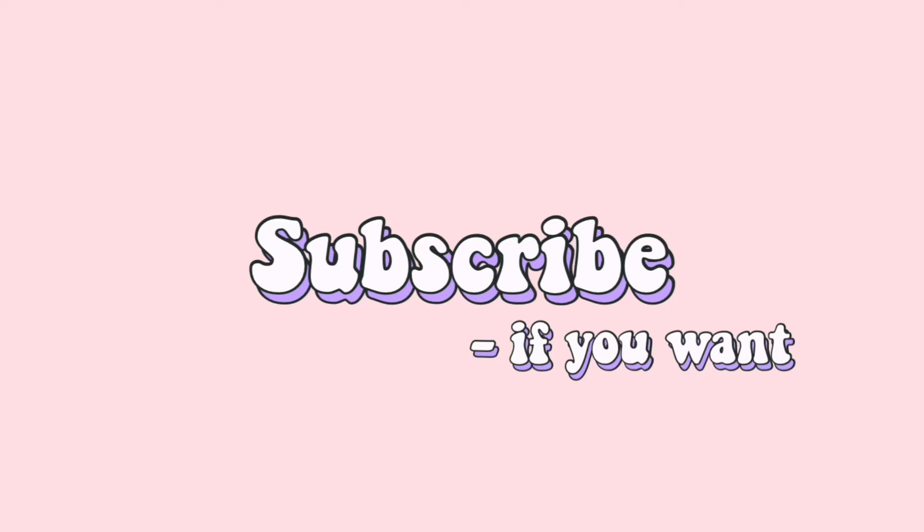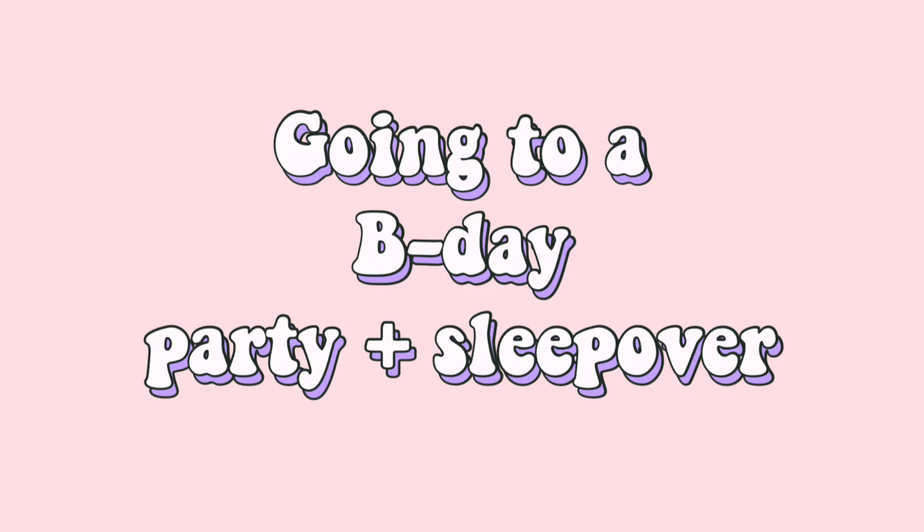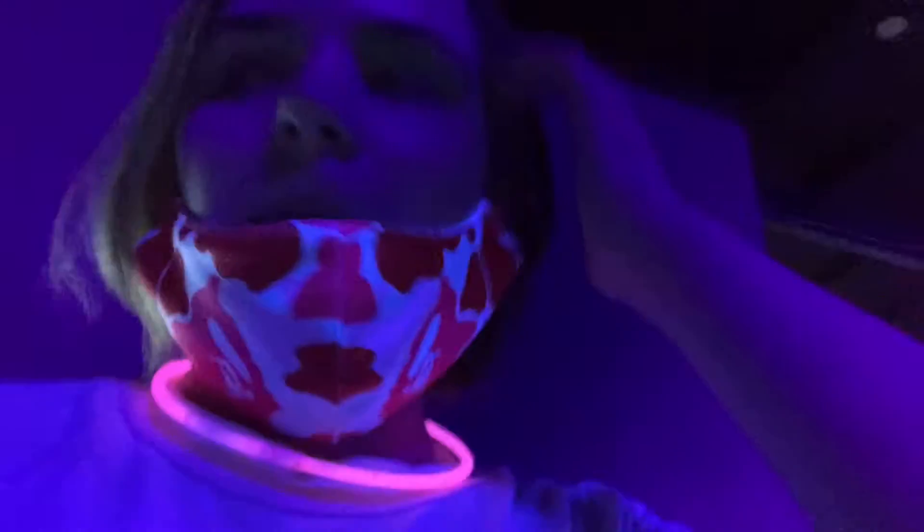So this is going to be a vlog at Club Air. Let's hope I don't get copyrighted because of the music. My friend Anya's little brother has a birthday party and she invited me.